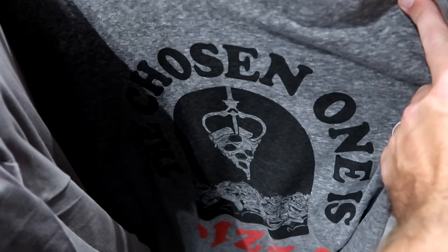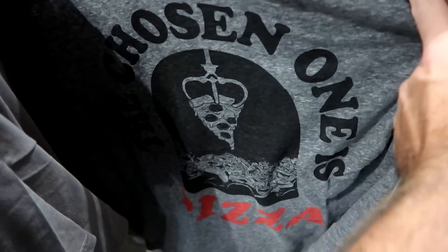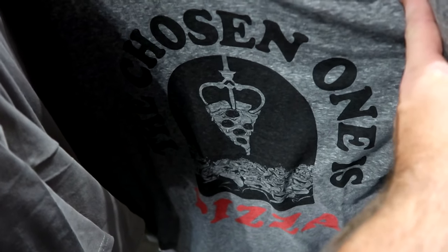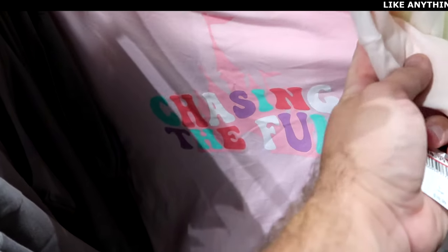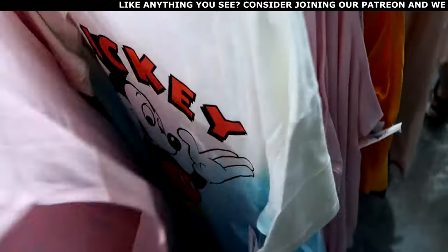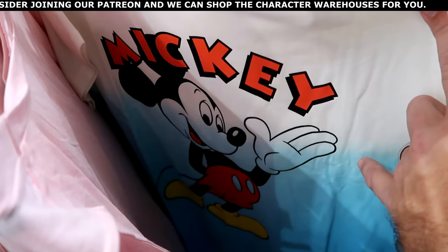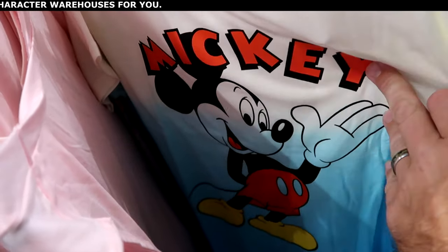On the adult rack they have some Disney Junk Food collaboration t-shirts — a nice ringer tee that says The Chosen One Pizza with all the aliens from Toy Story, $20 marked down from $50. Over here is a new pink tank top that says Chasing the Fun with sparkly letters and Cinderella's Castle, $14.99 from $40. There's an ombre colored Mickey Mouse t-shirt where he's showcasing his name — love that graphic, $25 from $40.